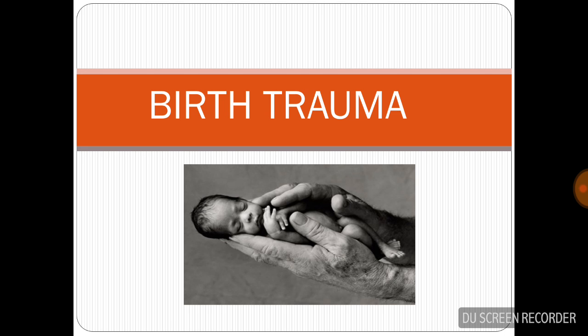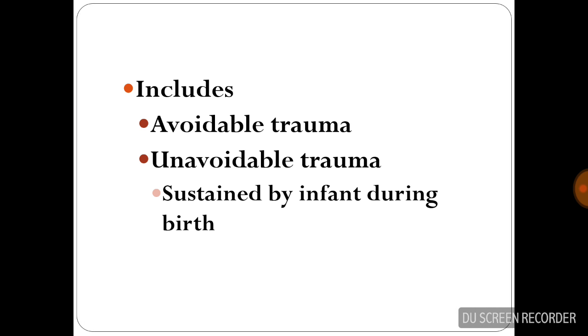Hello and welcome to my channel. Today we are dealing with birth trauma. This includes both avoidable and unavoidable trauma sustained by an infant during birth.